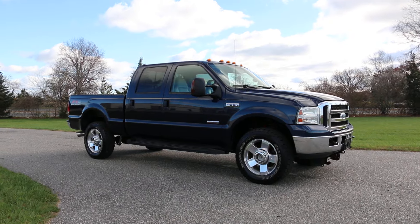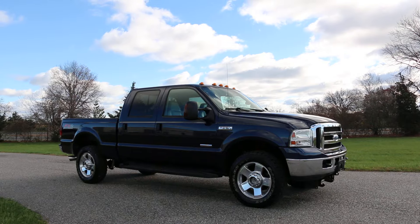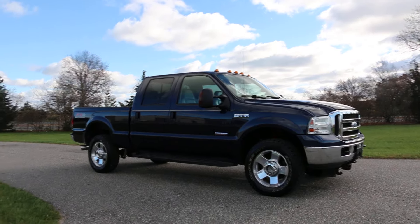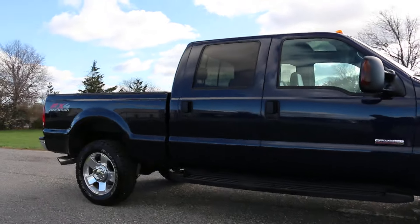Hey guys, thanks for joining us today. Today we have a 2006 Ford F-350 single wheel Lariat. It's a crew cab with a short bed, finished in dark blue. It's got a Power Stroke diesel underneath the hood.